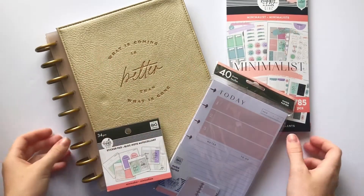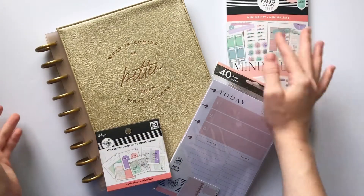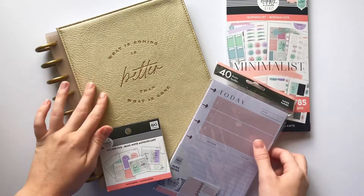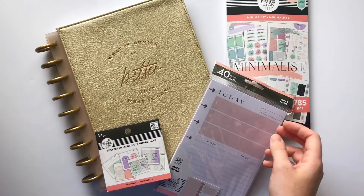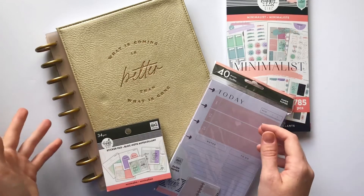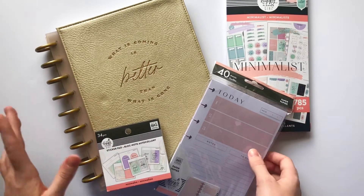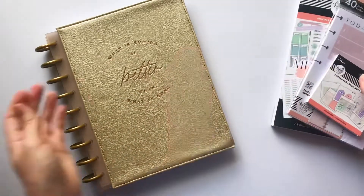Hey planner babes, it's Mandy from Create With Mandy and I wanted to show you the minimalist line. I just got this in my squad box and I wanted to go ahead and flip through the whole collection and give you my thoughts about it. Super excited - this is the Happy Planner girl that I wanted, so I'm super glad I got her.